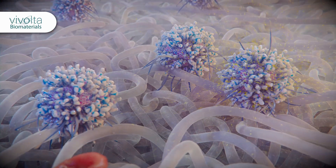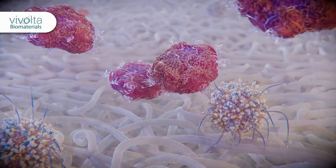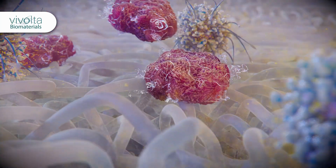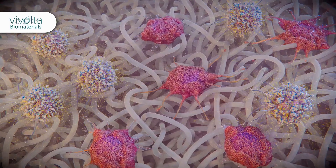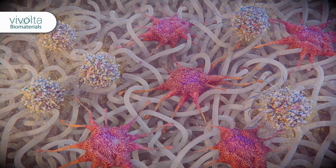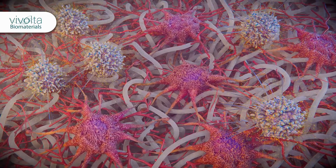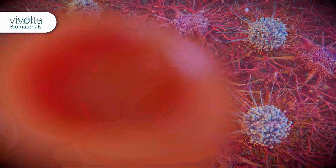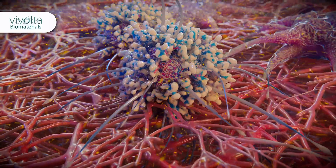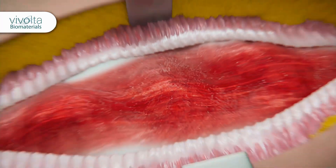This promotes optimal cell and tissue integration and healthy new tissue formation. Vivolta's innovative electrospun biomaterials instruct a more restorative response by the body due to their unique nano and micro architecture. Electrospun medical implants can help improve patient outcomes by unlocking the regenerative potential of the body to restore its own healthy tissue throughout the implanted electrospun material.